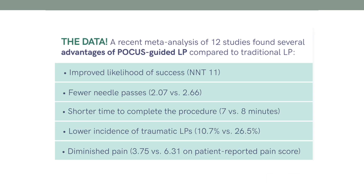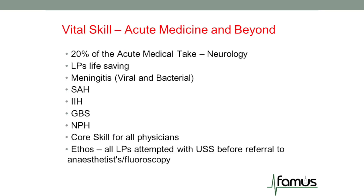Here is some more data reiterating the evidence for ultrasound with lumbar puncture. The likelihood of success — number needed to treat is 11 — there are fewer needle passes, shorter time to complete the procedure, low incidence of traumatic LPs, and diminished pain. This is really important for our patient journey. It is an absolute vital skill for acute medicine, medics and beyond, generalists, and anybody carrying out such a procedure.